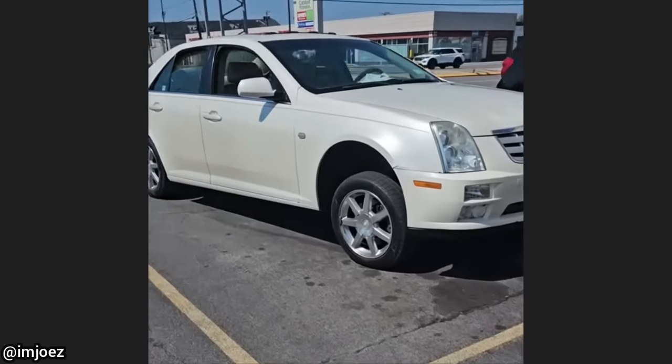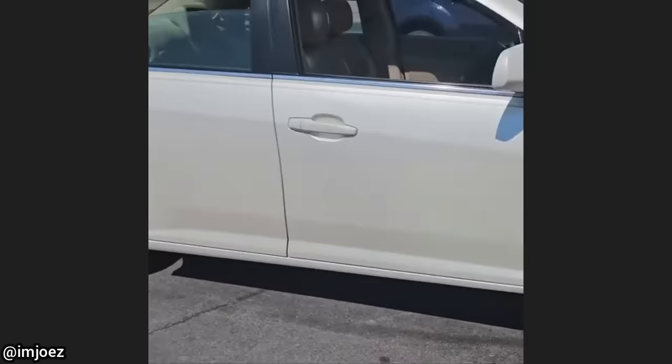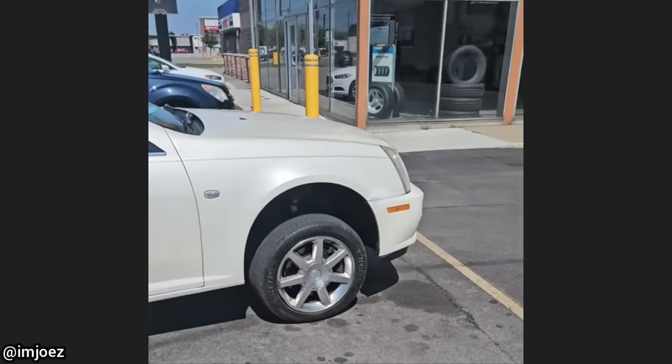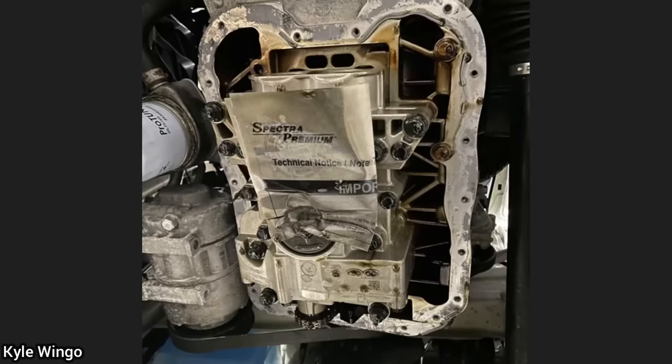This car was brought in as the customer said he had another shop install new front struts and was told the front end should settle after a few miles, but it's been a couple of weeks and it hasn't changed. The technician thinks whoever installed the struts installed one from a different model of Cadillac.